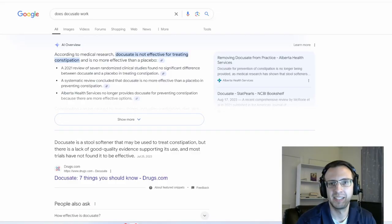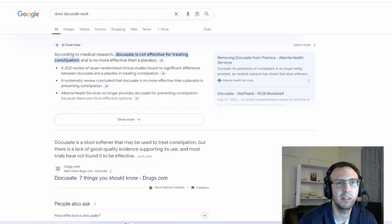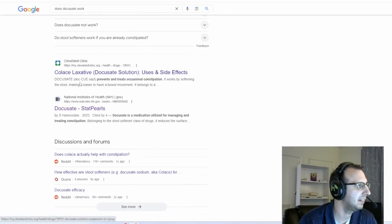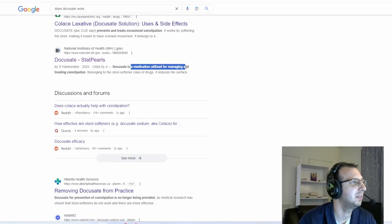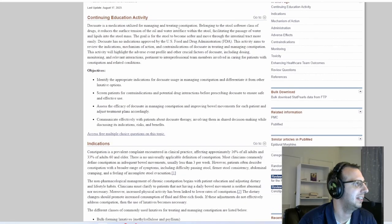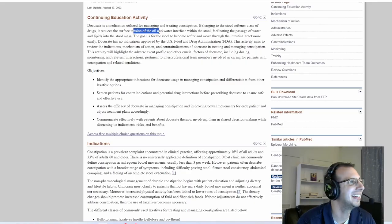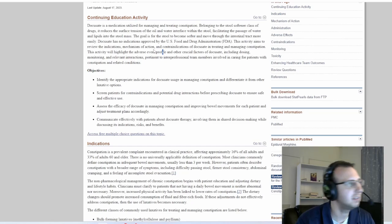Let's hop into the computer and see what the science says. If you Google 'does docusate work,' you'll get your AI overview and you'll see some things that maybe make you think it does work — like, is this medication used in managing constipation? When you click on the link, it looks promising, right? 'Stool softener class that reduces surface tension of the oil and water interface with the stool.' Big words. That all looks promising and I can see where somebody could read this and feel confident from a pretty reputable source.